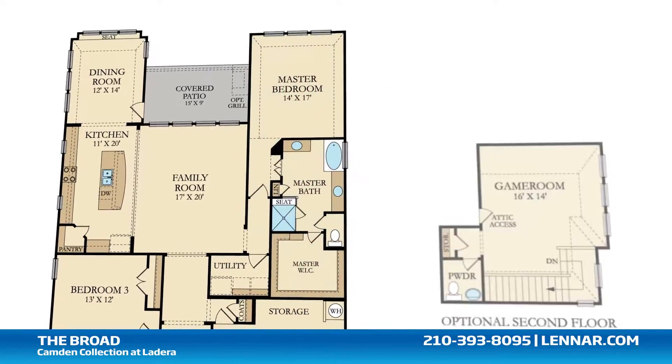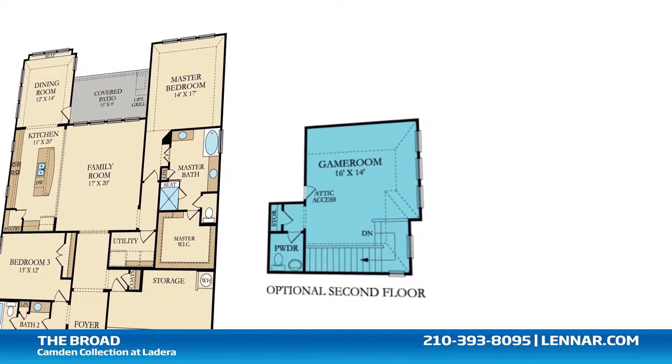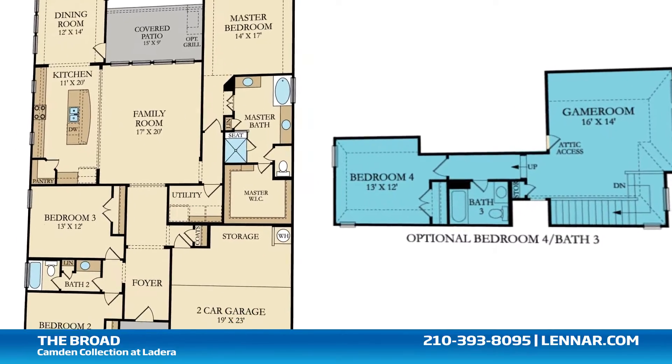The second floor option for this floor plan offers a spacious game room with storage and a powder room, or a game room with a fourth bedroom and a third full bathroom.